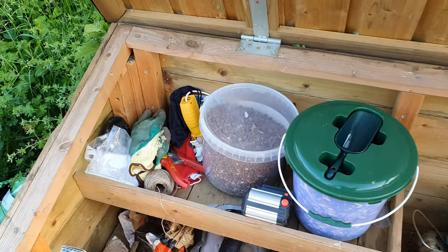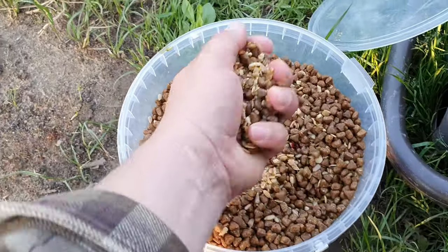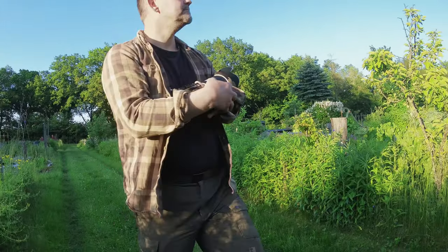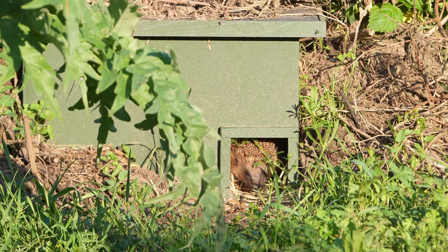We also bought some hedgehog food specifically made for hedgehogs. Tonight I decided to see if I could spot the hedgehog. I put a little hedgehog food in front of the house, then walked around to check for other wildlife — no hedgehogs, just a few birds. When I came back around, I saw him at the entrance and could hear him eating the hedgehog food.